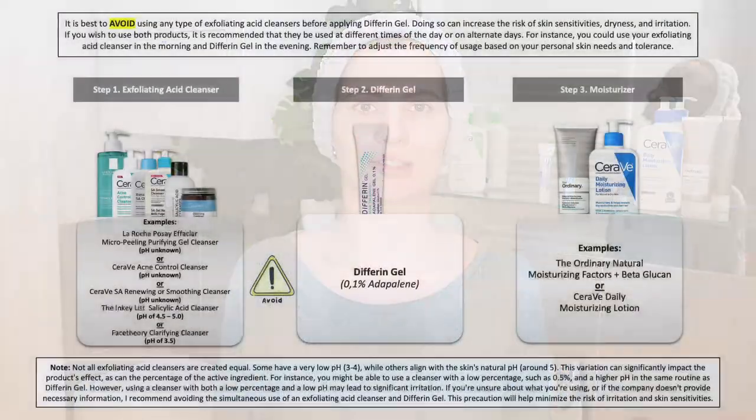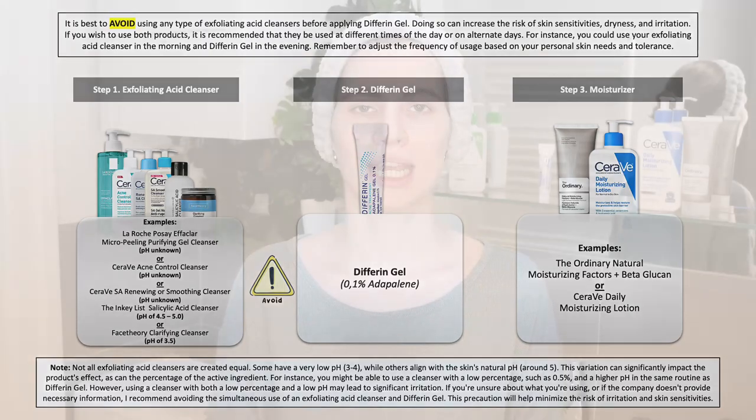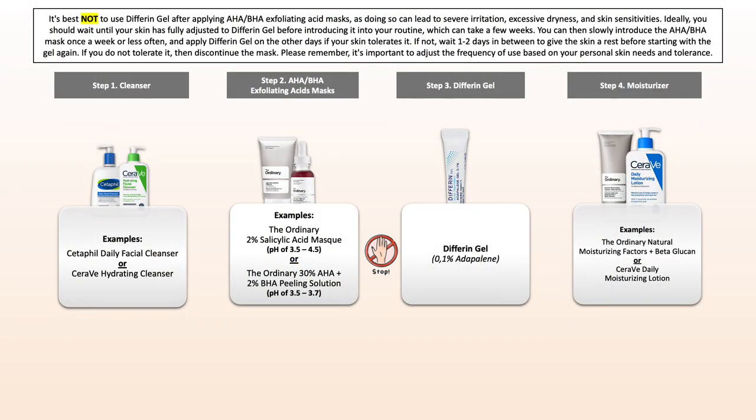Now that you saw how to use Differin Gel in an evening skincare routine, let's head into the conflicts. If you want to use Differin Gel along with other skincare products, pay attention to the conflicts to avoid potential excessive dryness, sensitivities, and irritation. Starting with salicylic acid, or exfoliating acid cleansers — do not use them in the same routine. Instead, use your salicylic acid cleanser in the morning and your gentle non-exfoliating acid cleanser along with Differin Gel in the evening. The next point: exfoliating acid masks — if you're new to Differin Gel, do not use them in the very beginning.